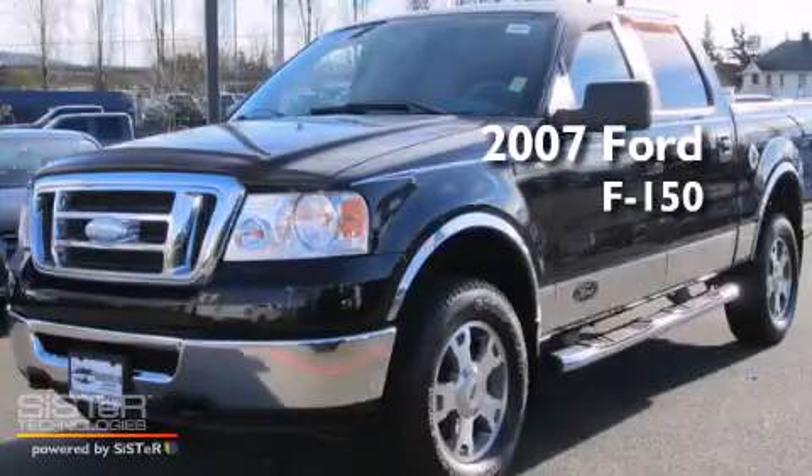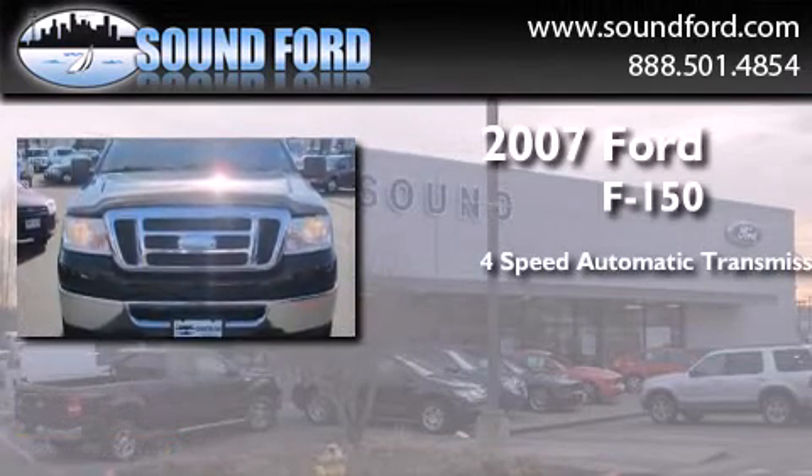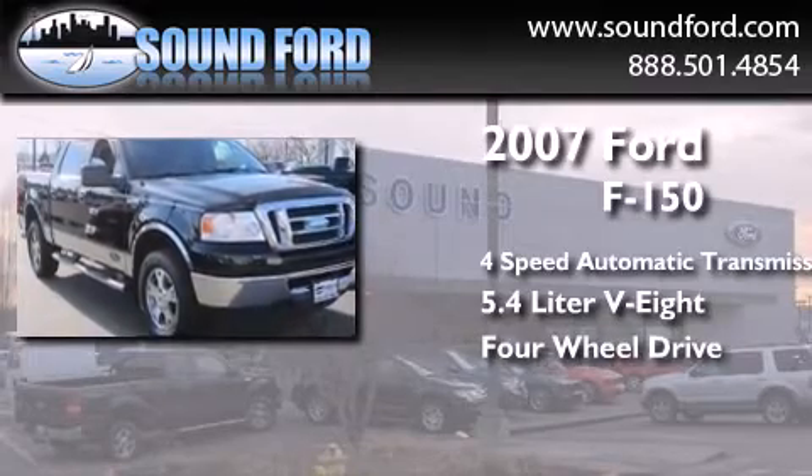This is a 2007 Ford F-150. This truck has a 4-speed automatic transmission, a 5.4-liter V8, and the added safety and control of 4-wheel drive.